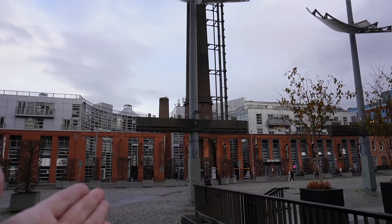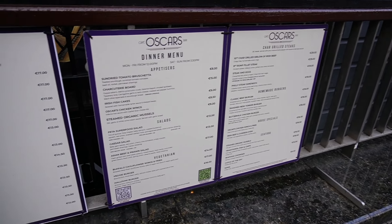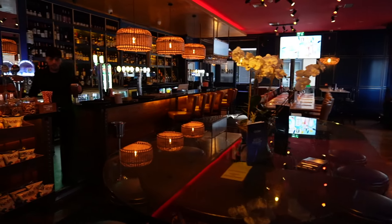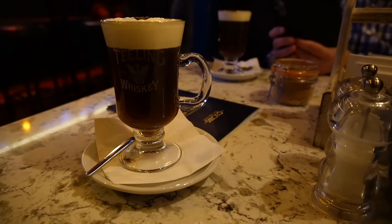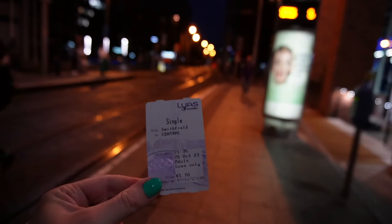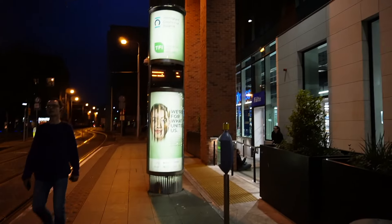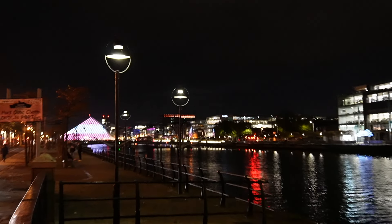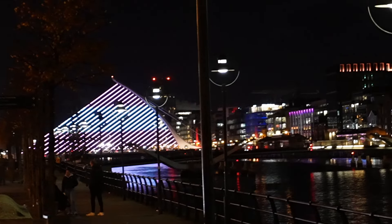We have just been at the Jameson Distillery and we have come to Oscars for dinner tonight - it's directly opposite and looks like a cool place. Inside Oscars is very nice. Dad and my brother have Teeling whisky Irish coffees. We've come to the tram stop now to get home - we've got our tickets, 1 euro 70 each to get on the tram. We are walking back across the Liffey to our hotel and we saw these funky lights - they've always got something fun going on here.